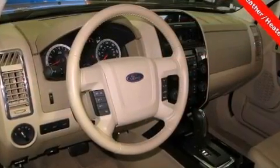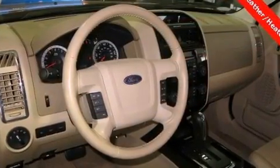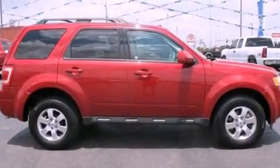Features include aluminum wheels, a low-tire pressure indicator, cruise control, the secure lock anti-theft system, and a chrome grille.